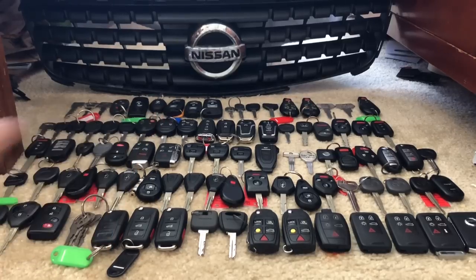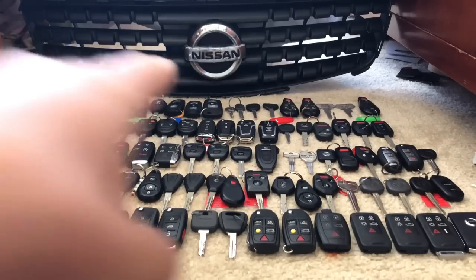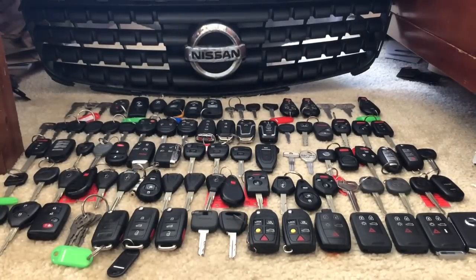Right there we have a BMW key, then next to that we have a 3 Series, then a 5 Series, and then an X5 key. Moving over to GM, we have a Chevy Tahoe from '97.